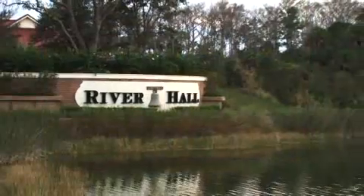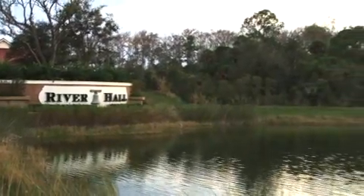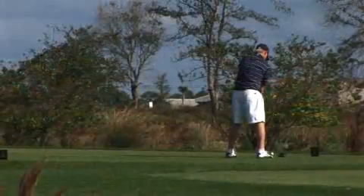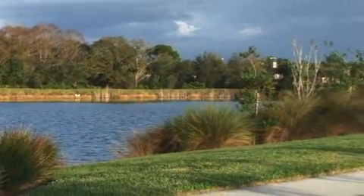River Hall is located minutes from I-75 in Alva, Florida, ideally situated close to Fort Myers and the beautiful west coast Florida beaches. Residents can enjoy the close proximity to shopping, golf, and the W.P. Franklin Lock Recreation Center.